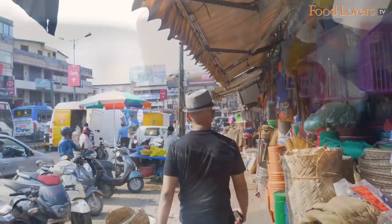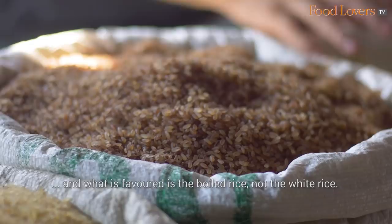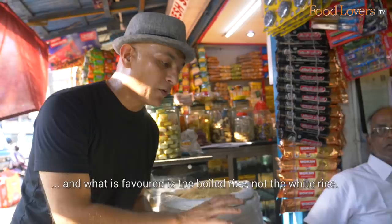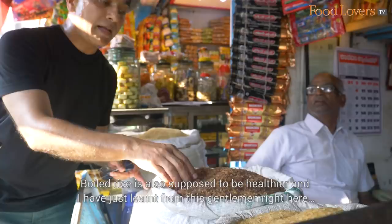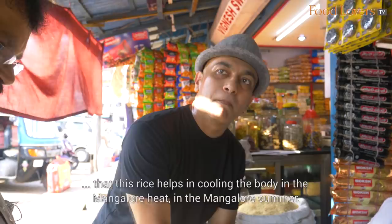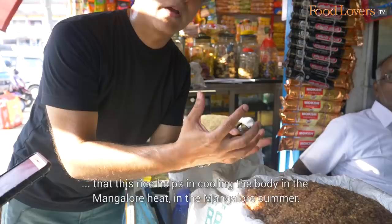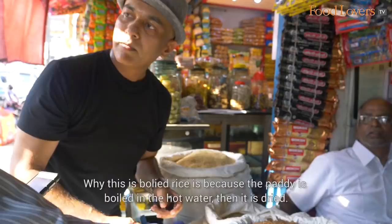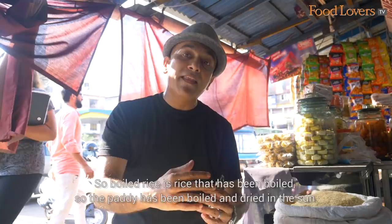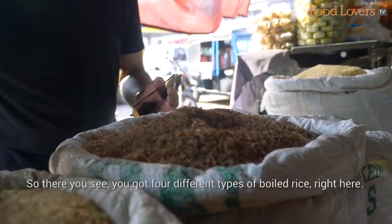When it comes to rice in Mangalore, Mangaloreans love their rice. What is favoured is the boiled rice, not the white rice. Boiled rice is also supposed to be healthier. It helps in cooling the body in the Mangalore heat. Boiled rice means the paddy is boiled in hot water and then dried in the sun. Here you've got four different types of boiled rice.